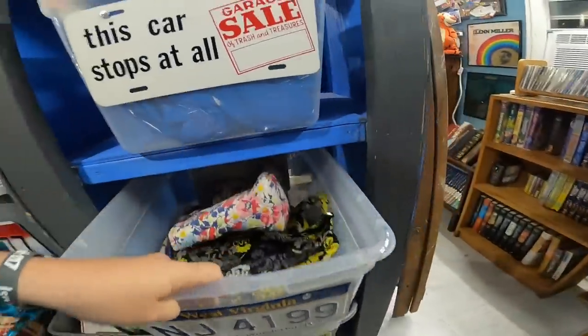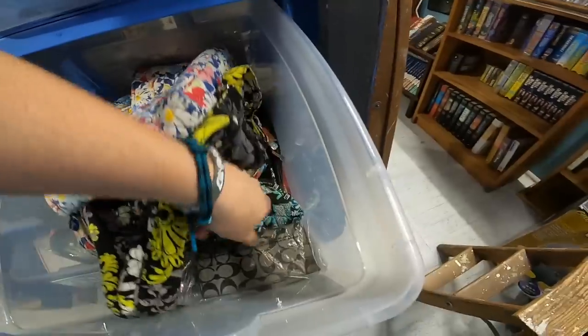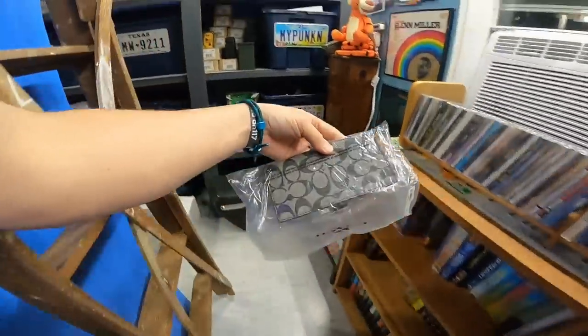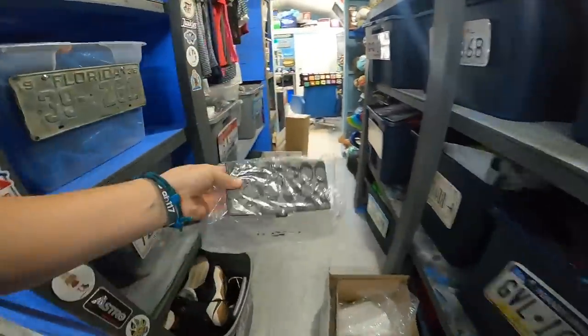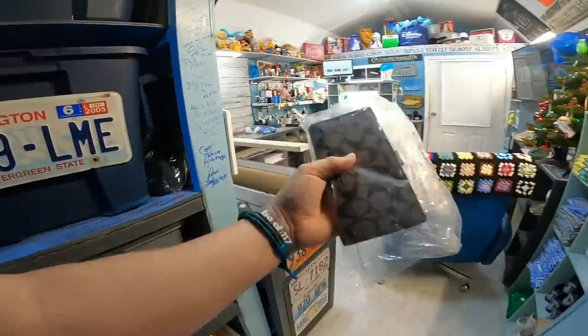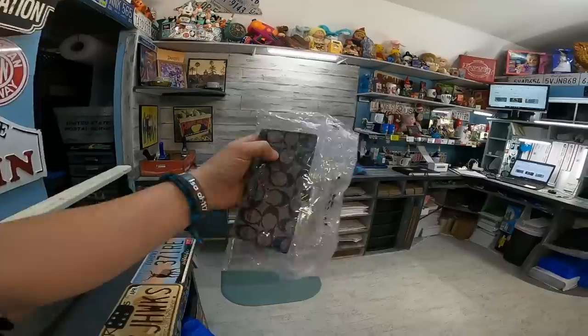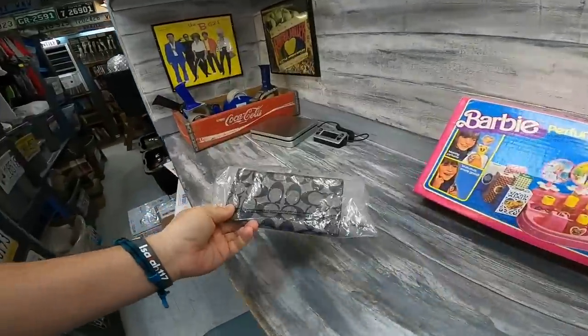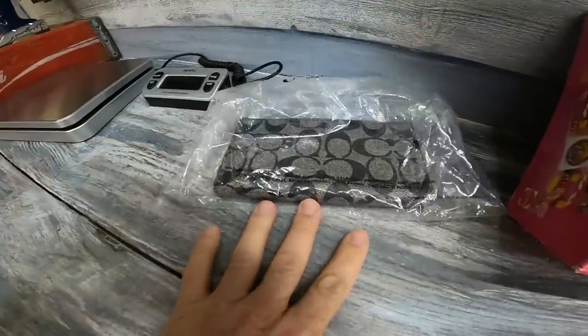$1,000 in sales today and that's like less than 2% of the store because the sell-through rate is usually around 1% a day or so. This little Coach bag — you saw me pick it up at a New York sale not too long ago. I think I paid $5 for it and it sold for $35 plus shipping.